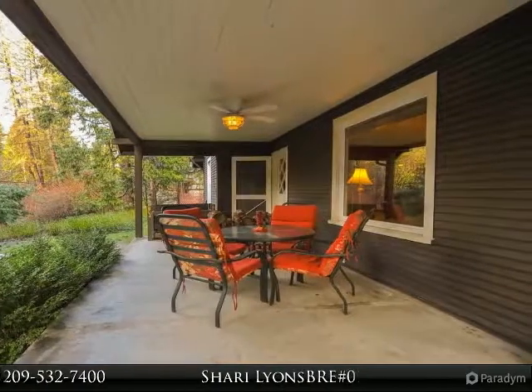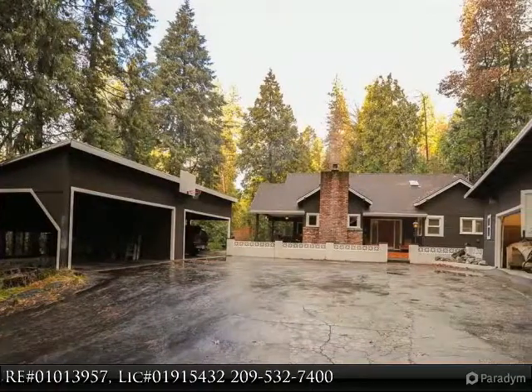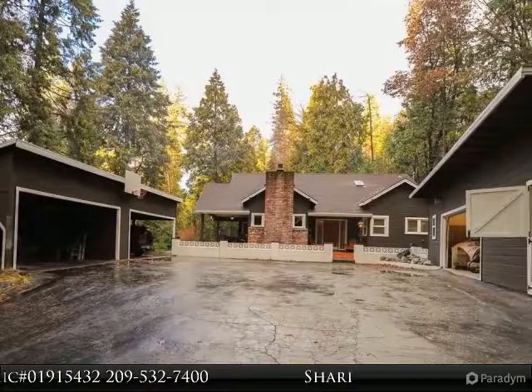Enjoy outdoor lawn games on the private back lawn, and let your imagination take you through the backwoods on the untouched woodland of three-quarter acres, which is part of the tall pines.